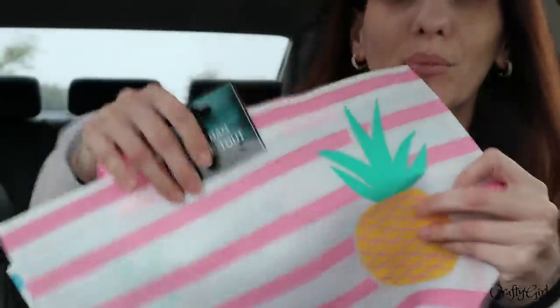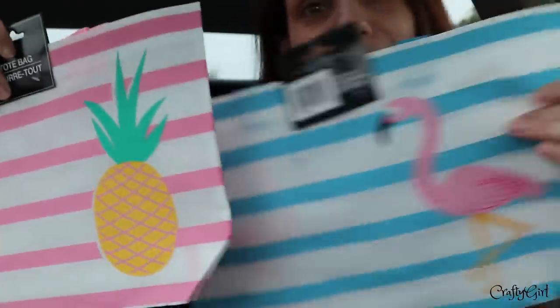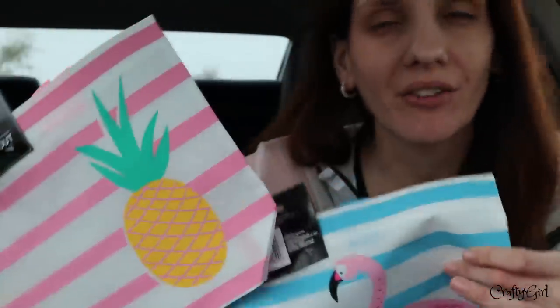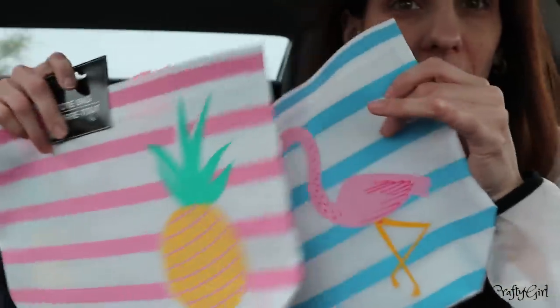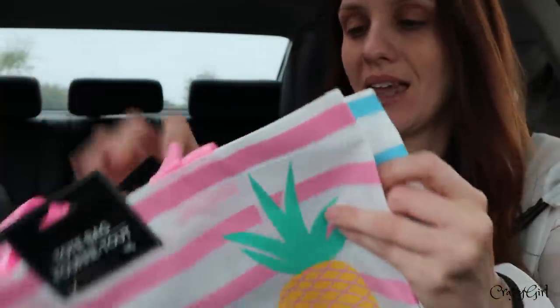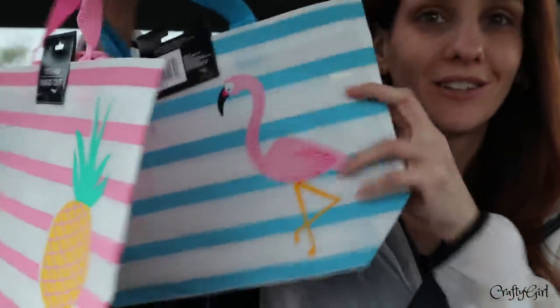I did pick out these two bags — they're very cute and very summery. When I think of summer I think of pineapples and flamingos, but they are lovely little tote bags and I'm excited about those.